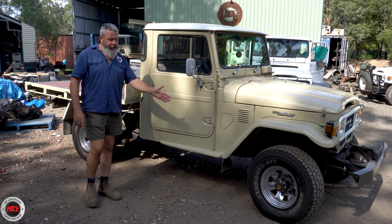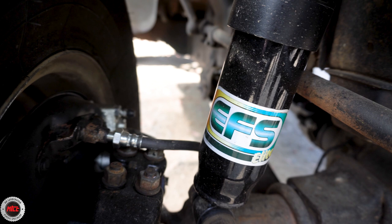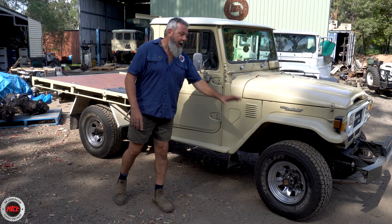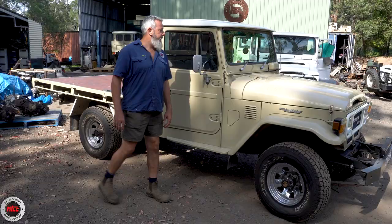John's dad owned a Shorty before, so that's where the love comes from, and now it's John's turn. Since he's owned it, he's done very little — it had already had a bit of a resto on the panels — but John's done new suspension, he's put the EFS in there, and while it was here when we did the brakes we also did tie rods and wheel alignment.